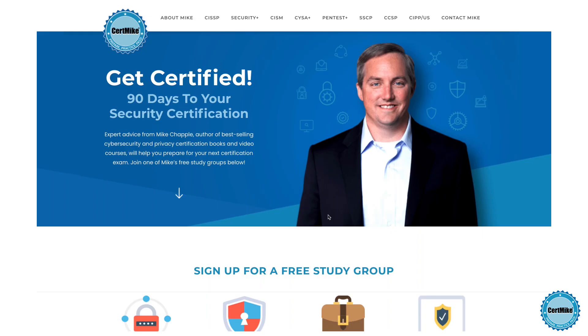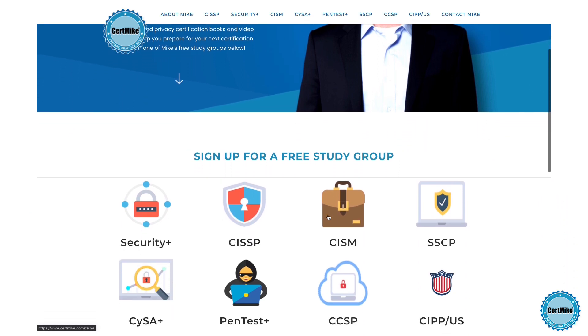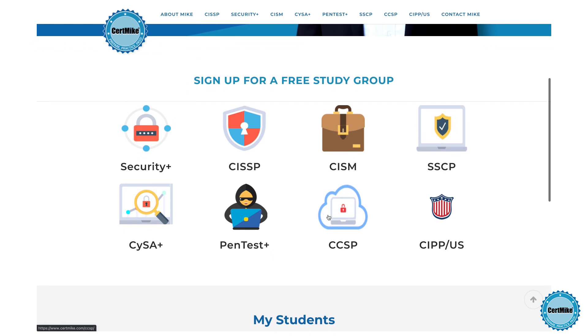I release these questions once a week for members of my free CertMic study groups. There's a group covering each of the major cybersecurity certifications. If you're working on your next certification, you can learn more at CertMic.com.